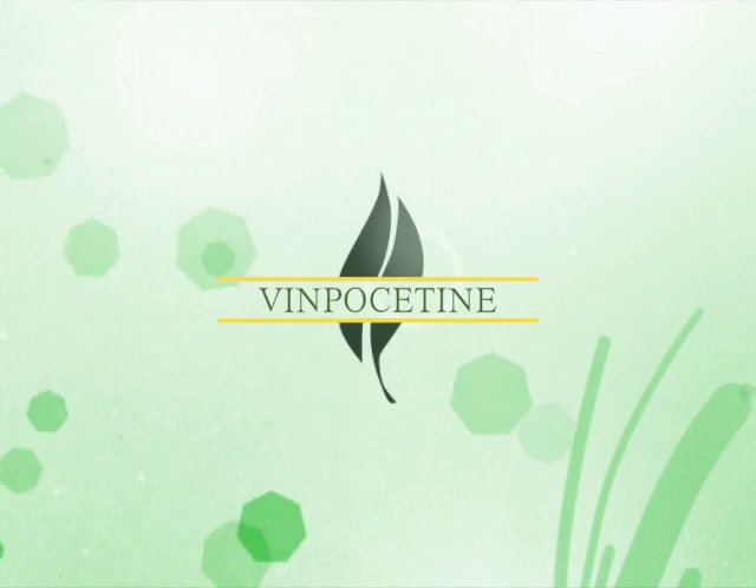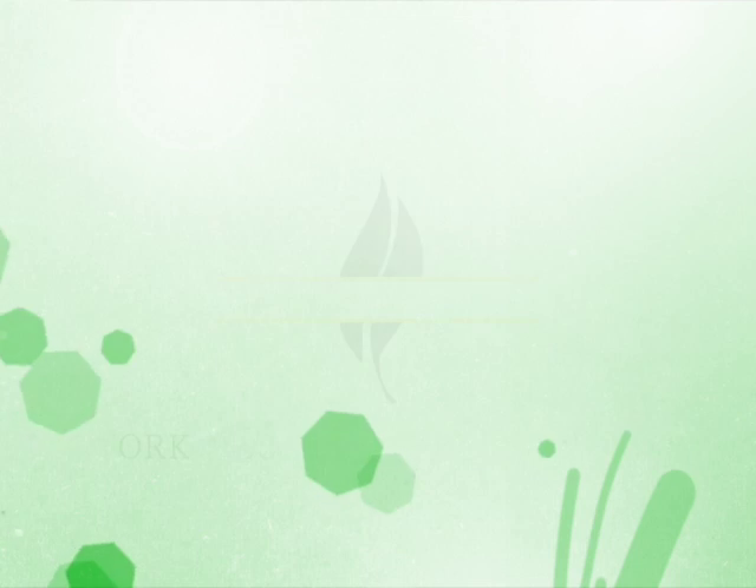The third ingredient is called benpositin. Benpositin is similar to an ingredient found in the periwinkle plant. It is thought that benpositin enhances blood flow to the brain. The product has been used to prevent strokes, to treat patients who already have strokes, patients who have problems with memory such as Alzheimer's disease, and patients who have memory problems related to low blood flow, such as vascular dementia.